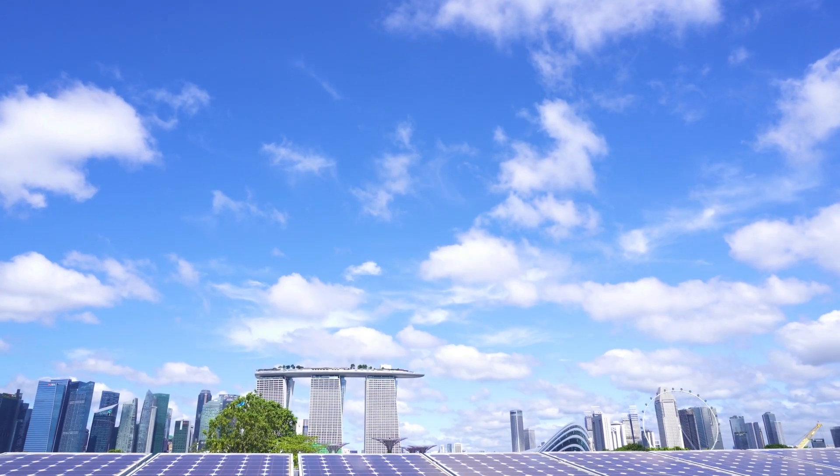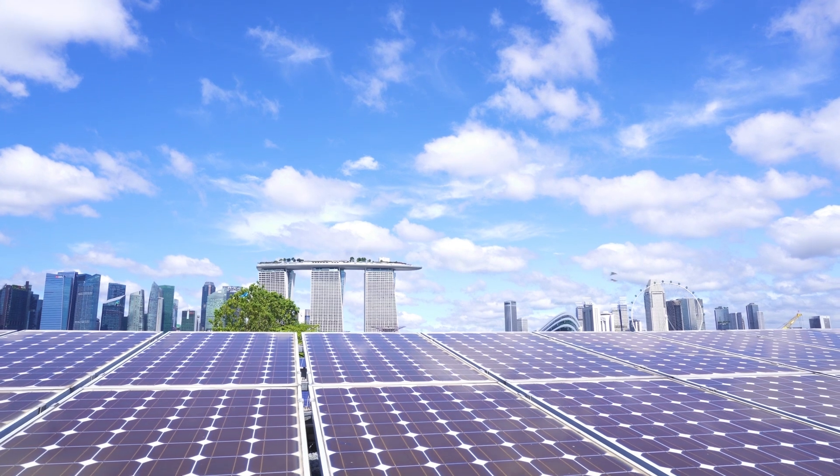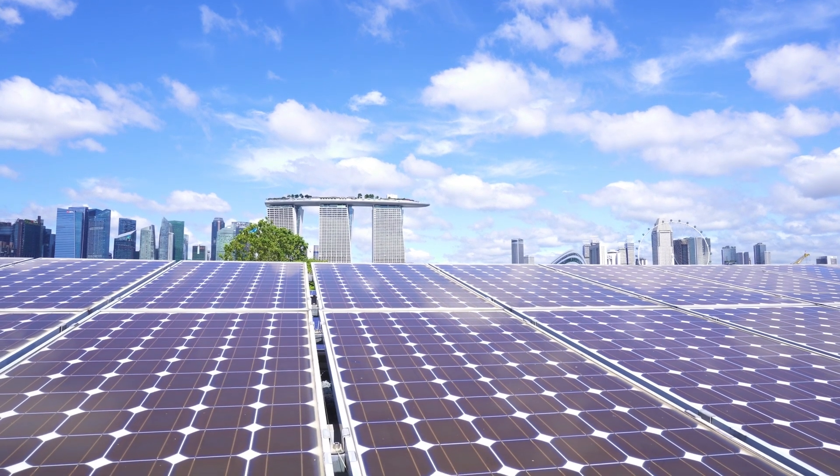Not only is this a very beautiful part of Singapore, the flat surface on top of the dam provides a nice unblocked surface for installing solar panels.